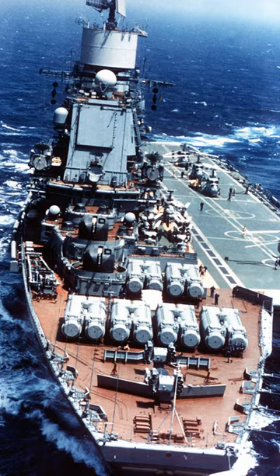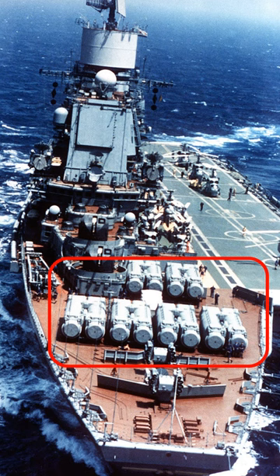Here is Baku in all her glory. We can see the 12 massive P-500 missile silos in front of the island. The P-500 added the cruiser part of the aviation cruiser concept. It could strike targets 500 to 600 kilometers away with its one-ton conventional or nuclear warhead.